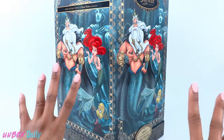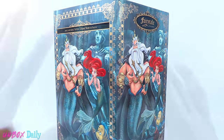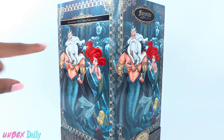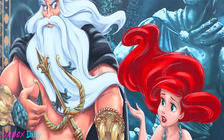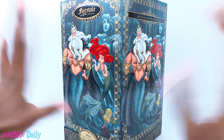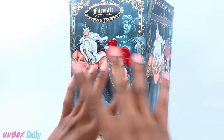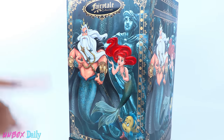I absolutely love the Disney Designer Dolls. I really like how you don't have to pay a membership or be part of some special group to get these exclusive dolls. You can try to get one online at DisneyStore.com on their release date, or camp out at the Disney Store. So there is still a little bit of work involved, and this year I just haven't had time to go and try to compete for one of these dolls.